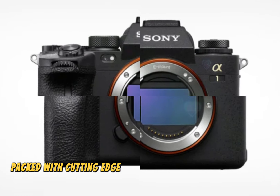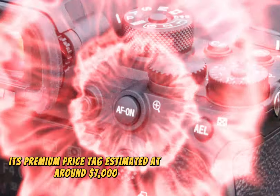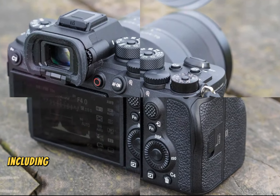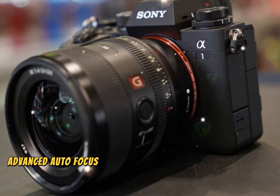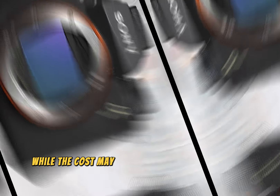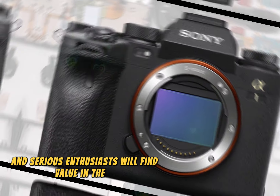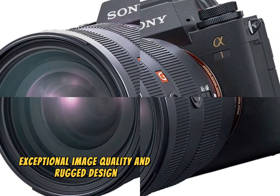The Sony A1 II, a groundbreaking camera packed with cutting-edge features, is poised to debut in the first quarter of 2025. Its premium price tag, estimated at around $7,000, reflects the camera's exceptional capabilities, including a 50-60MP full-frame sensor, advanced autofocus, 8K video at 60fps, ultra-fast burst mode, and sophisticated image processing.